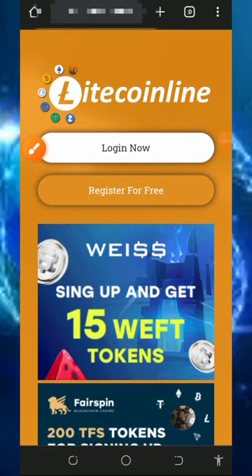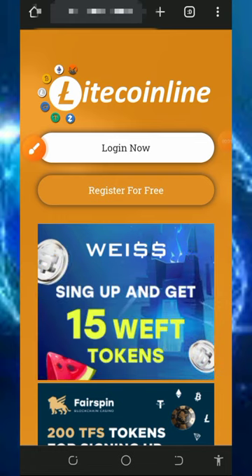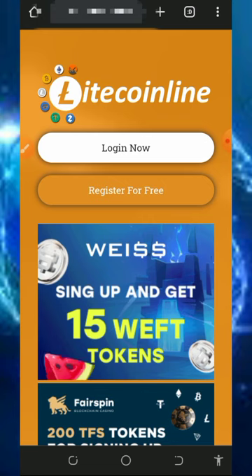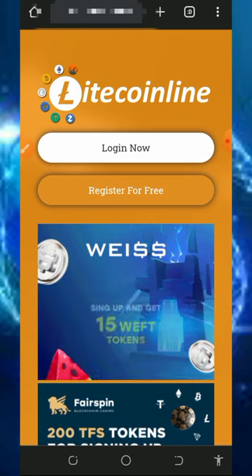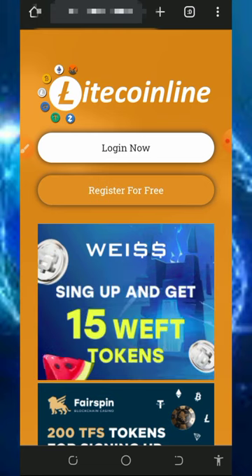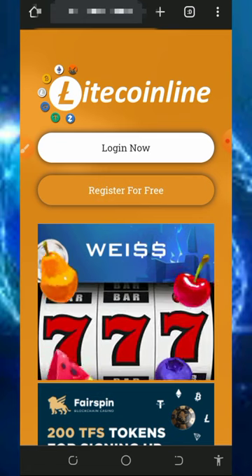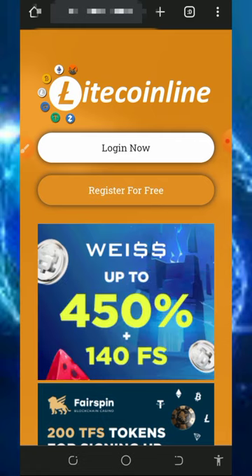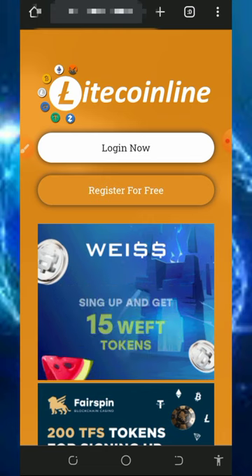Hello guys, welcome back to another update. It has been long since I made a video about this particular website, and today I came across it again. I found out that I have up to 0.01 litecoins on this website, so I decided to make a video review about the platform to see if we are going to receive our payment or not. Stick to the end as I show you how this platform works so you can start claiming free litecoins.